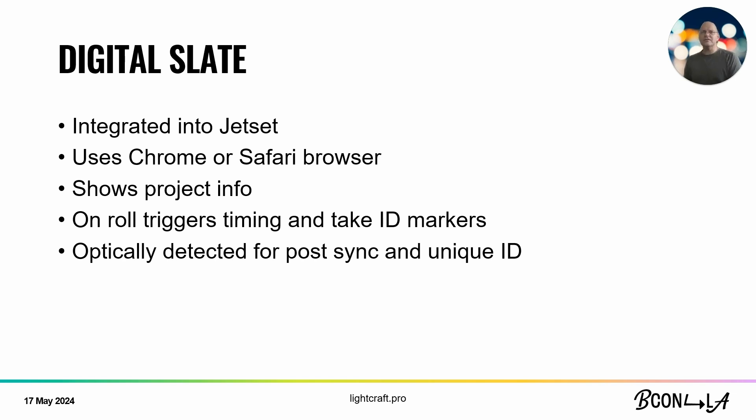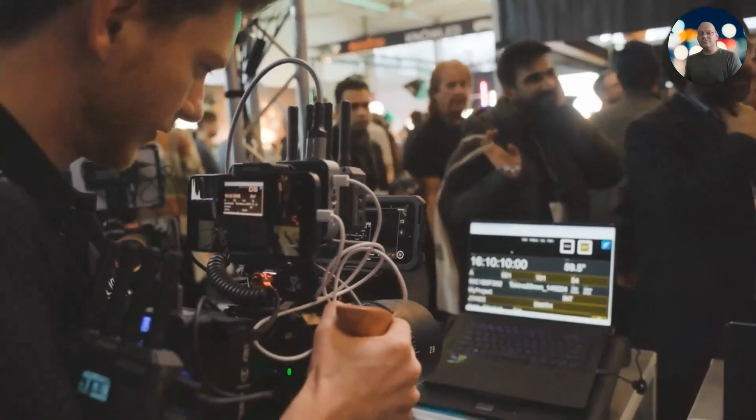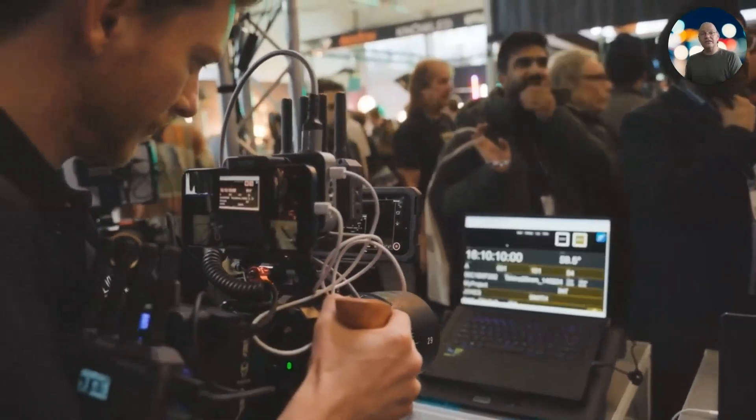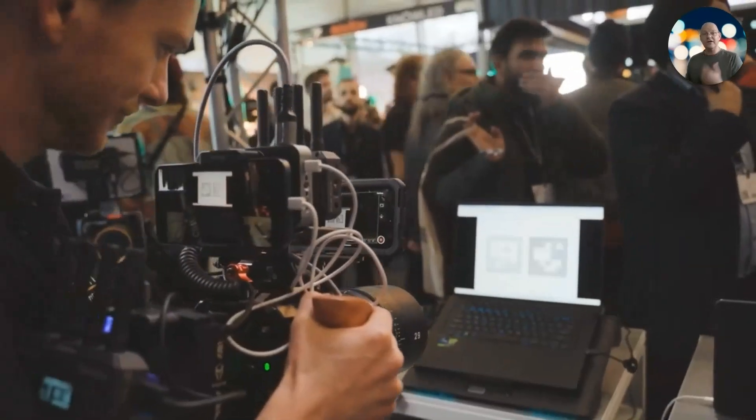Those markers can be viewed by both the iPhone and the Cine camera, allowing us to later automatically detect which take of the Cine camera is associated with which Jet Set take and do the synchronization. Jet Set takes are named something sensible — like scene 101, take 25, with a project prefix — while the typical Cine camera filename is something like A3092.mov. Traditionally you'd have an army of assistant editors go through and manually figure out which take belongs to which, but we can do it automatically and optically with this digital slate.